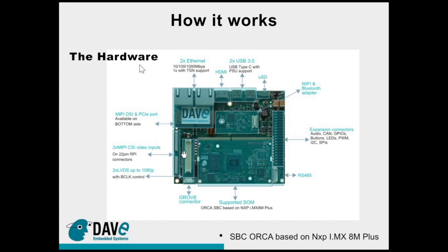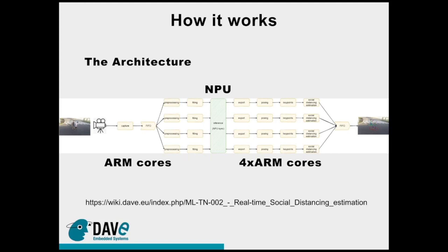Last but not least on the display side, for multimedia we provide HDMI output, dual LVDS interfaces, and all audio interfaces available from the software. Within this hardware we have integrated an interesting architecture — the explanation in detail is available on our Wiki website, and you can access this link at the end of the meeting. The inference process, the machine learning process, is just a small part of the complete activity we have carried on.